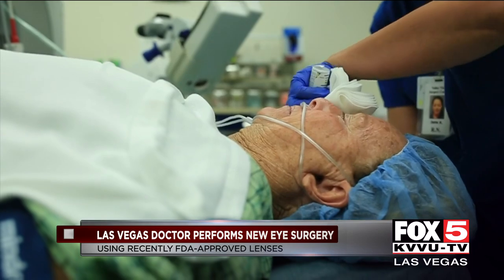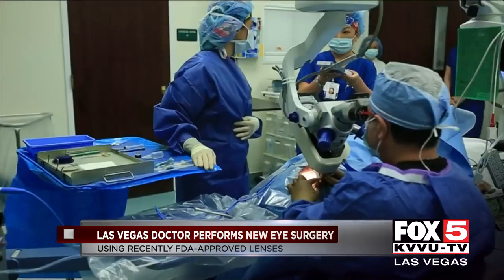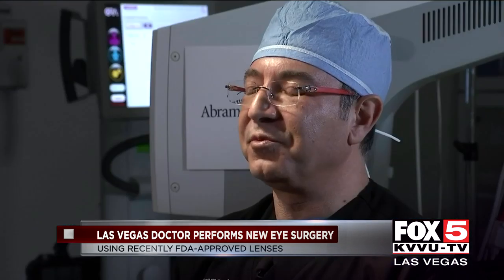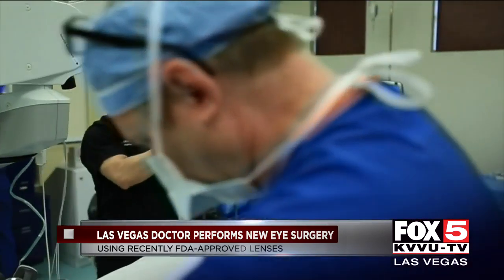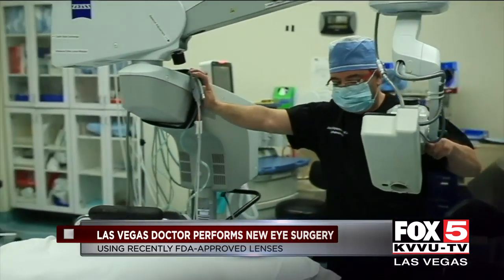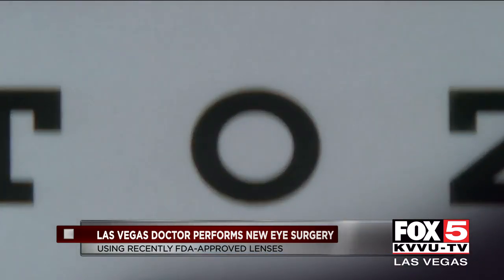Then with the blink of an eye, Judy was awake — her right eye with a new lens to match the left. It's almost like having brand new eyes and brand new vision. Dr. Abrams has only done a handful of surgeries with the new lenses, but he believes this could be the closest thing to correcting vision.